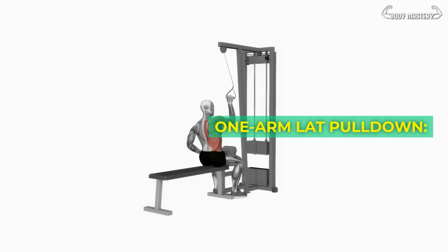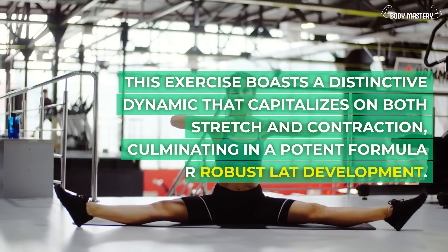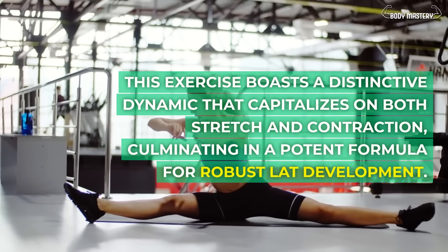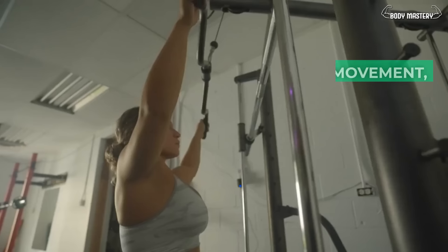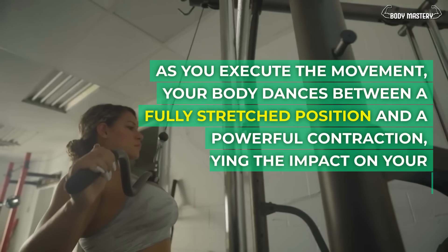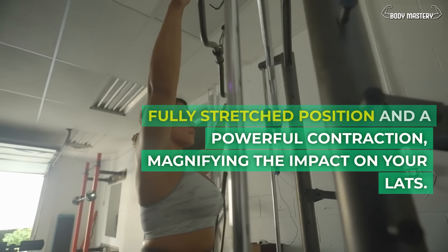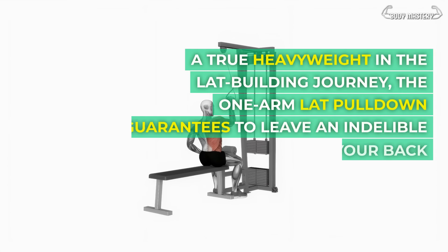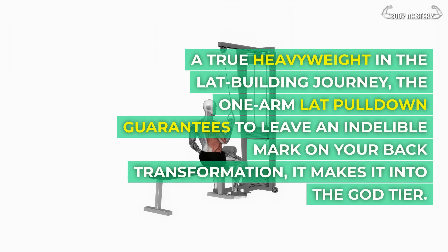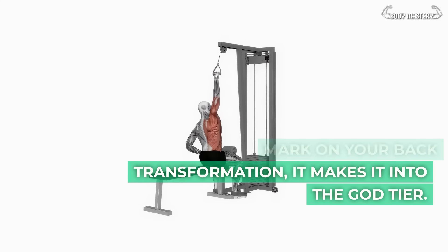One-arm lat pull-down. This exercise boasts a distinctive dynamic that capitalizes on both stretch and contraction, culminating in a potent formula for robust lat development. As you execute the movement, your body dances between a fully stretched position and a powerful contraction, magnifying the impact on your lats. A true heavyweight in the lat-building journey, the one-arm lat pull-down makes it into the god tier.